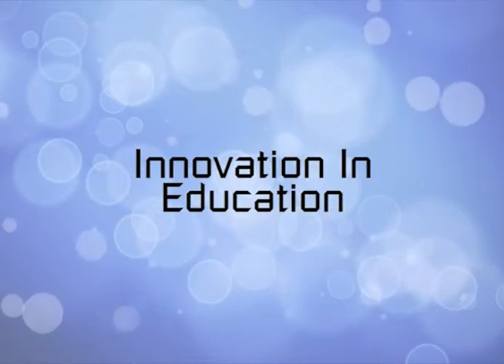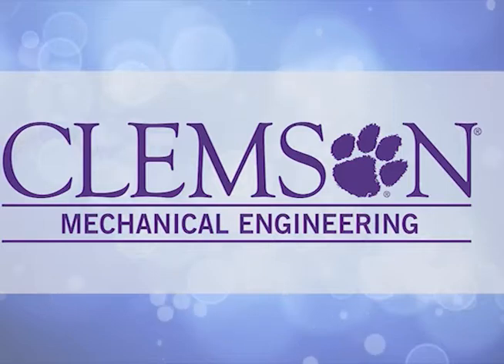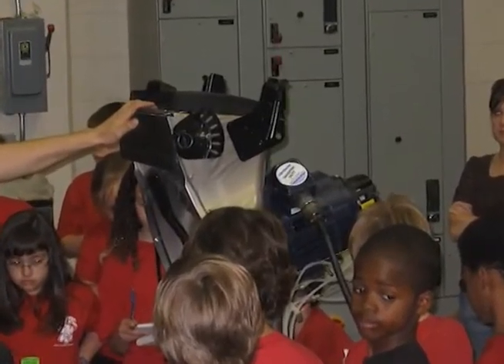Innovation in Education. The Department of Mechanical Engineering at Clemson University supports one of the largest undergraduate programs in the state of South Carolina. Starting in the spring of 2011 semester,